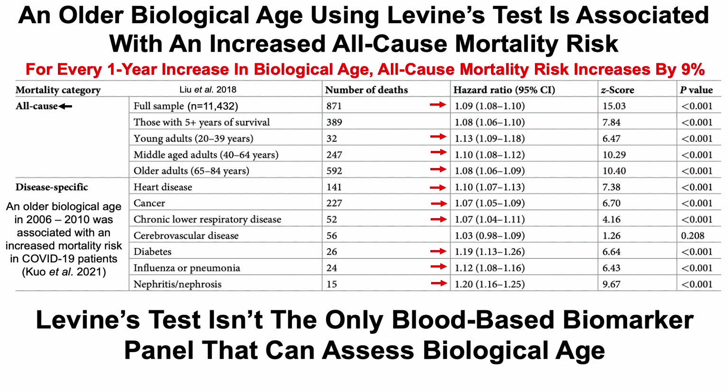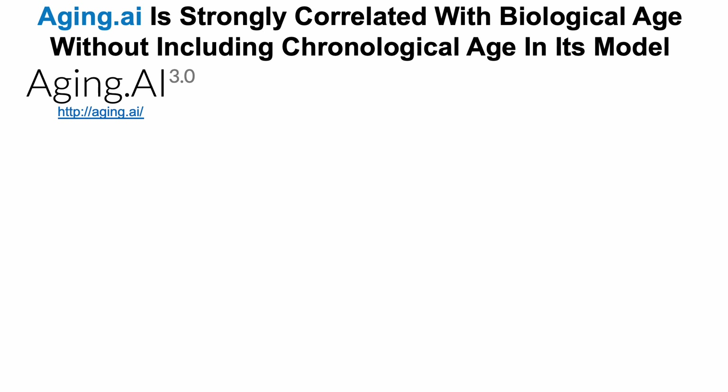An older biological age using Levine's test is also associated with mortality related to kidney issues, including nephritis or nephrosis. Now, Levine's test isn't the only blood-based biomarker panel that can assess biological age — aging.ai is another one, and it's free to use. Aging.ai is strongly correlated with biological age, and unlike Levine's test, it doesn't include chronological age in its model. It uses 19 input biomarkers commonly found on the standard chemistry panel and complete blood count. Those two tests together are about $35 USD, and with high-sensitivity CRP, about $80 to measure both Levine's and aging.ai — so relatively affordable.